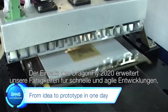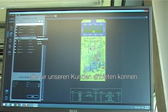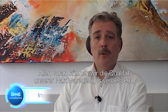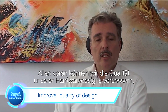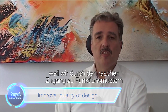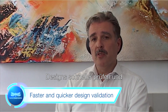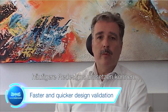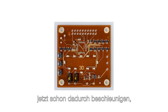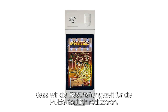Using the Dragonfly 2020 will extend the rapid development capabilities we can provide our customers. First of all, we can improve the quality of the hardware design because we can do faster design validation with earlier access to functional prototypes, or we can have more frequent redesigns. On the other hand, you can reduce the overall design cycle time for such a product just by reducing the lead time of PCBs.